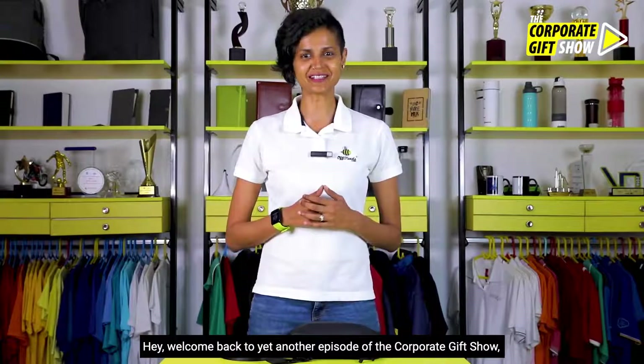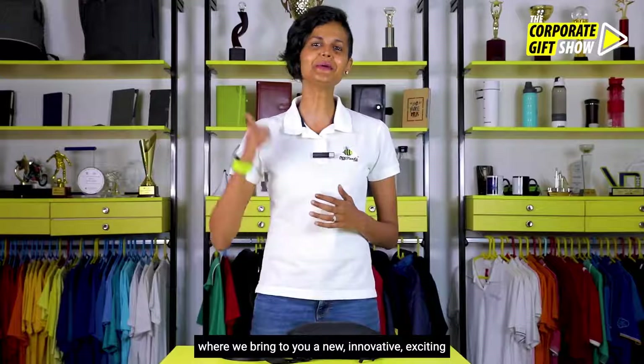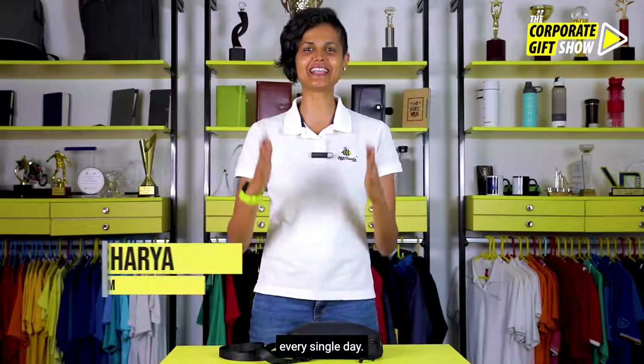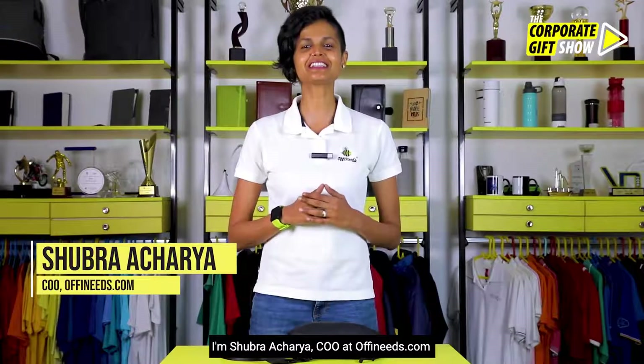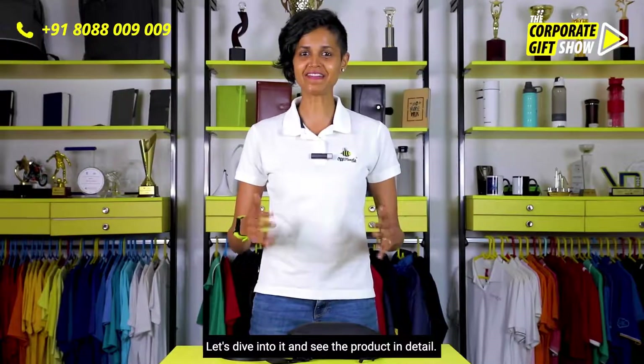Hey, welcome back to yet another episode of the Corporate Gift Show, where we bring you a new innovative, exciting corporate gifting idea every single day. I'm Shubhra Acharya, COO at offineeds.com, and today I have with me a very cool-looking messenger bag by Fuzo. Let's dive into it and see the product in detail.